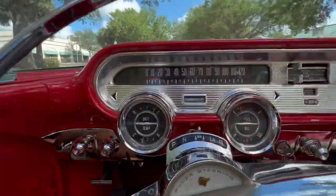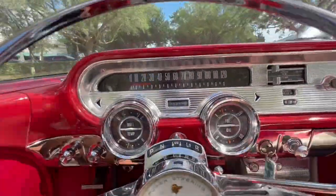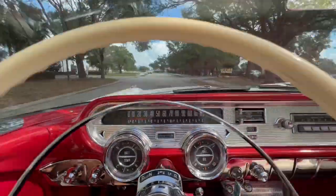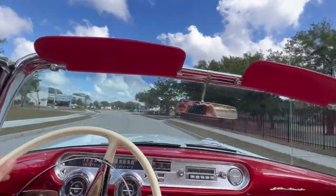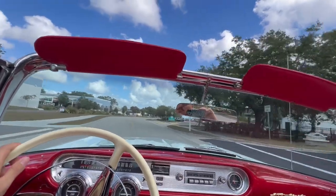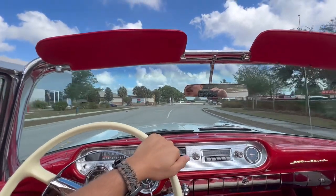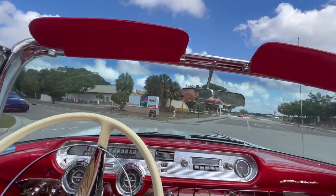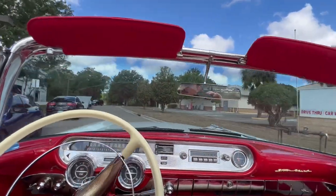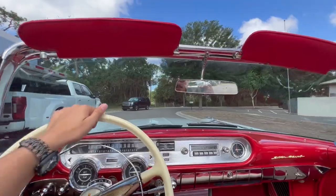I love these old school speedometers — some of these cars are really cool in that regard with how they look. Driving feels phenomenal. I'm really, really impressed with both the power steering and the overall shifting of the vehicle. The transmission is probably in really good shape, which is important when you're buying a car like this.